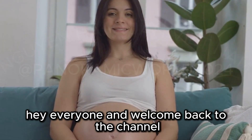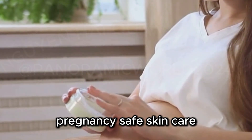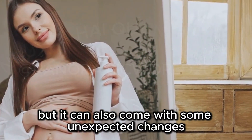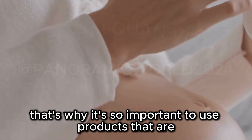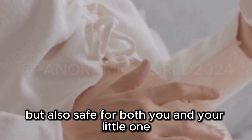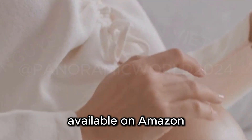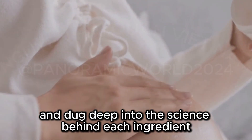Hey everyone and welcome back to the channel. Today we're diving into a topic that's close to my heart: pregnancy safe skin care. Expecting a baby is an incredibly special time, but it can also come with some unexpected changes, especially when it comes to your skin. That's why it's so important to use products that are not only effective, but also safe for both you and your little one. To create this list of the 18 best pregnancy safe skin care products available on Amazon, we consulted with top dermatologists and dug deep into the science behind each ingredient.